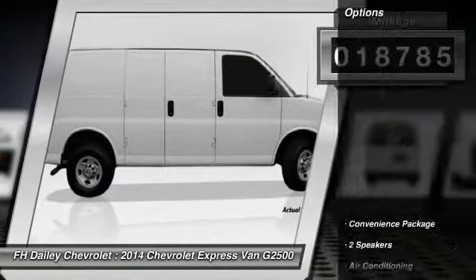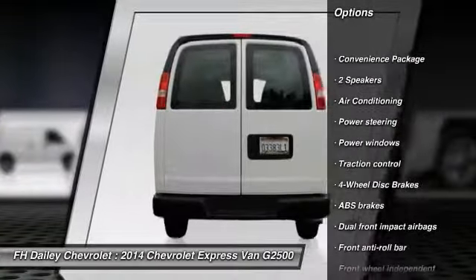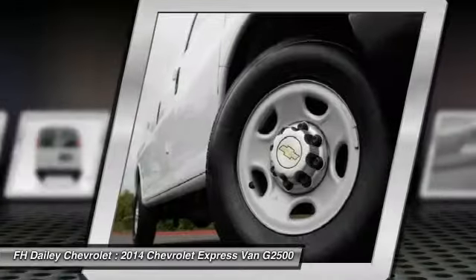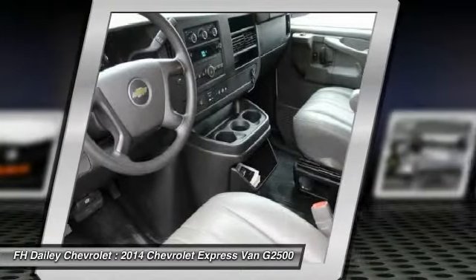Here are some of this vehicle's great options: traction control, dual airbags, power steering, air conditioning, front four-wheel disc brakes, trip computer, power door locks, electronic stability control, power windows, tachometer.